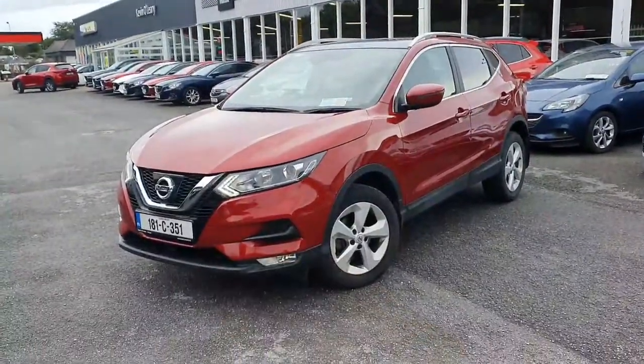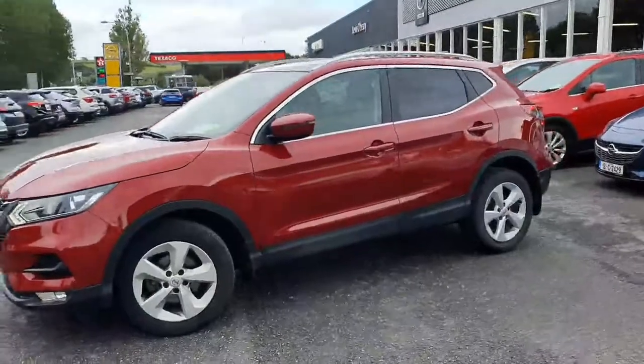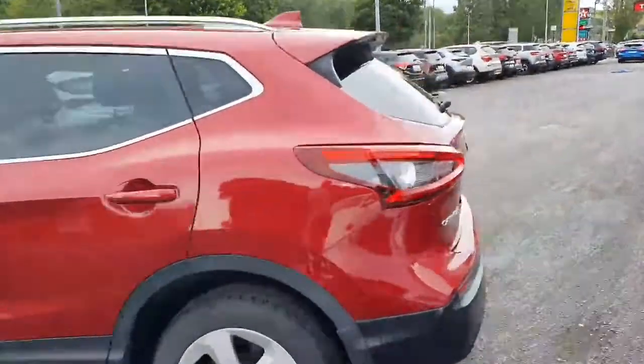As you can see there in the front you have LED daytime running lights. You also have your front fog lamps here as well. You have your upgraded alloy wheels with the SV model, chrome trim along the window, indicators on the wing mirrors, your tinted windows in the back, roof bars on top, and the rear spoiler as well.